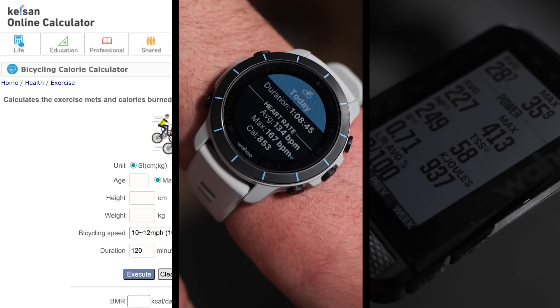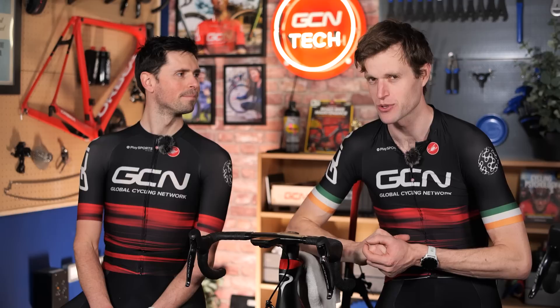Today, myself and Alex are using three different gadgets and we're assessing the differences between them. We can find out whether we're burning more or less calories than we anticipated.